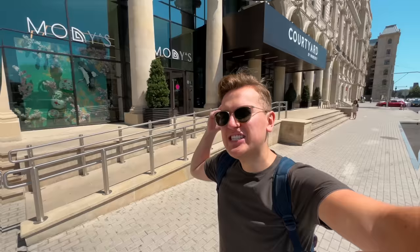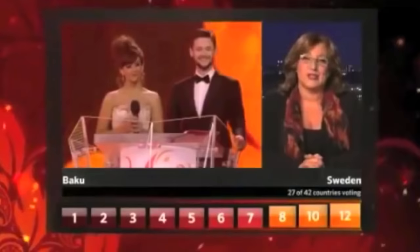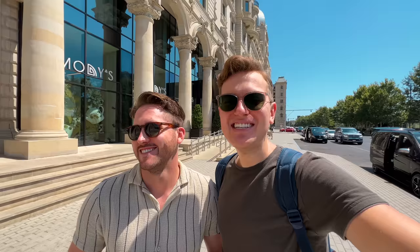Top of the morning to you from Baku. Hello from Azerbaijan, Baku. Thank you to Baku. So we are about to explore the beautiful city of Baku. It's an amazing day outside, not a cloud in the sky. I've marked so many things on Google Maps that we should see, so let's set out to explore the city.